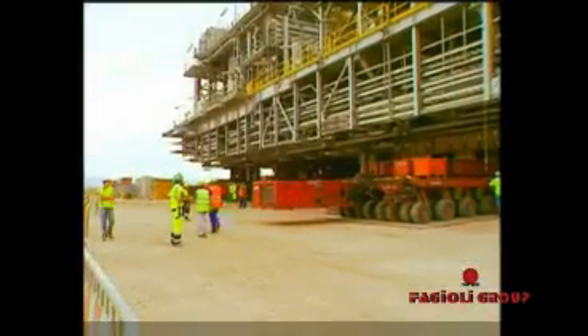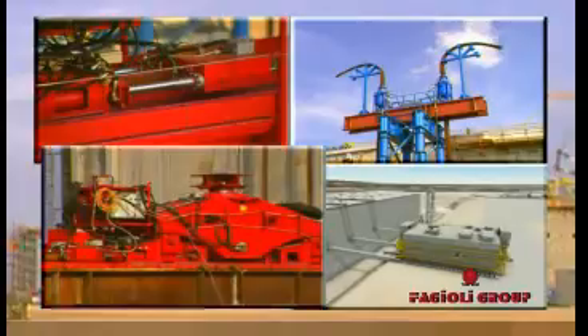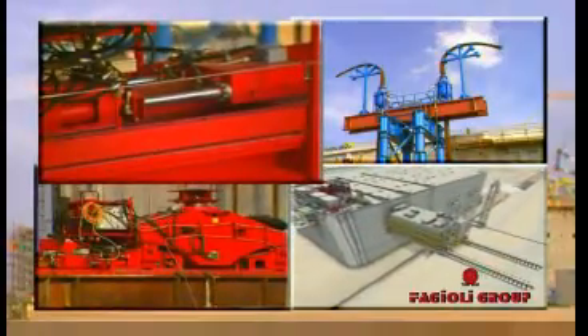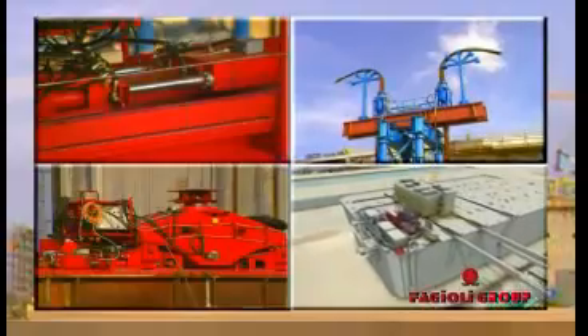For more than three years, Fagioli has been involved in the project, efficiently cooperating with the client and the general contractor. The design of the system required full commitment from the project team: innovation, engineering and technological research, 3D module simulations, and laboratory and site tests.